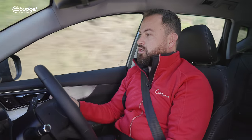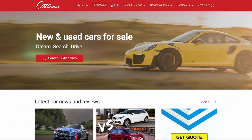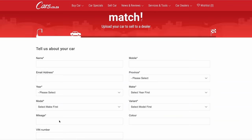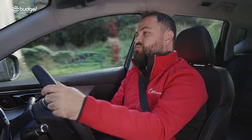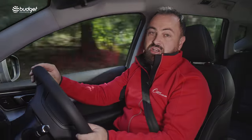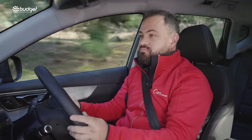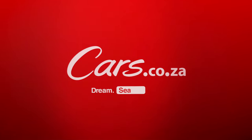But before I do, let me tell you about how to sell your car on cars.co.za. We've made it extremely easy — just go to cars.co.za/sell-car. Upload a picture of your car, tell us a bit about it, and we'll send those details to all of our dealers — over 1,500 dealers. They'll bid on your car, you take the best price, and then go on holiday, buy something else, do whatever you want.